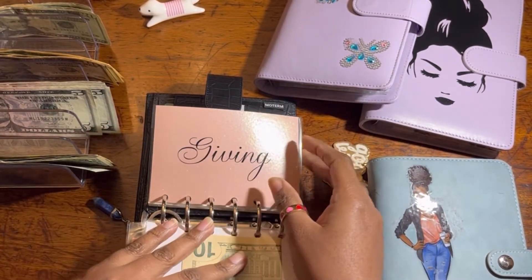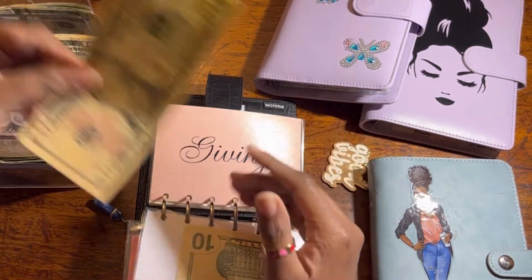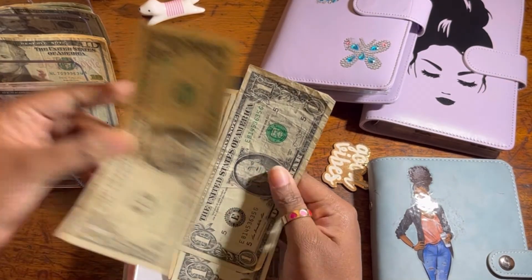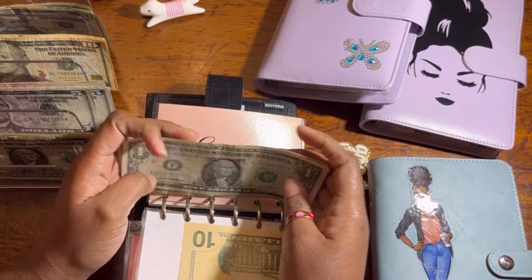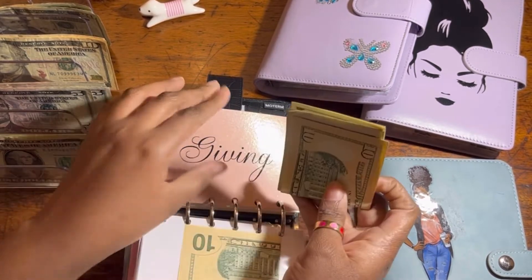Giving and tips are together in one envelope and will get $13. Any money I don't spend I'll roll over in the cash envelope, and at the end of the month I can take some of it for my saving challenge or sinking fund.